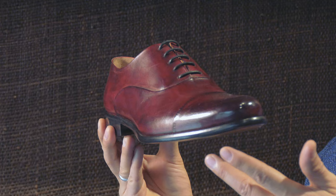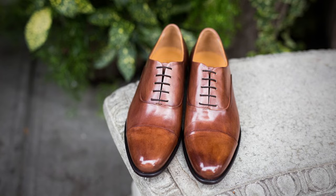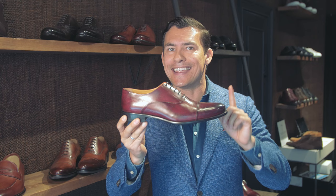The color you see here is oxblood, but you're most commonly going to see this in black, sometimes a dark brown, maybe even a medium brown — but darker colors for this dress shoe. This is the number one seller and I think should be in every man's wardrobe.